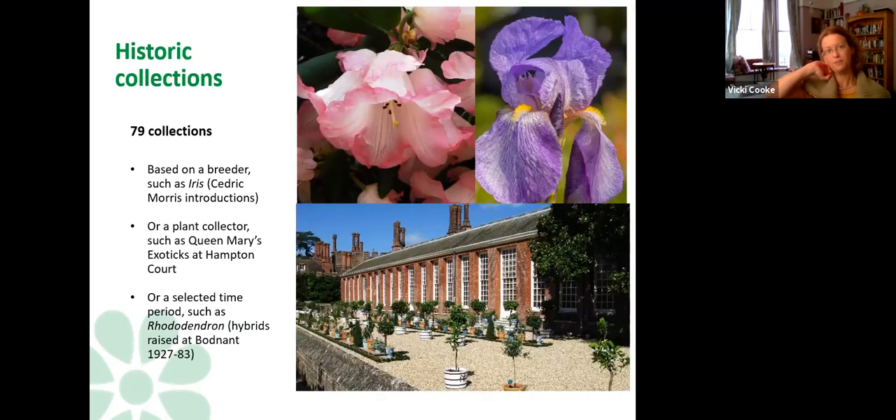Historic collections are possibly our fastest-growing category. One example is the Cedric Morris iris collection — first assembled by Sarah Cook in Suffolk, who may have visited Benton End as a child and remembered those irises. As an adult she was inspired to ask: can I rebuild this collection and find all the Benton irises again? She did phenomenal historical research tracking them down, travelling all over Europe to various gardens, hunting down these distinctive irises and verifying they are genuinely Benton irises and not mislabelled ones.